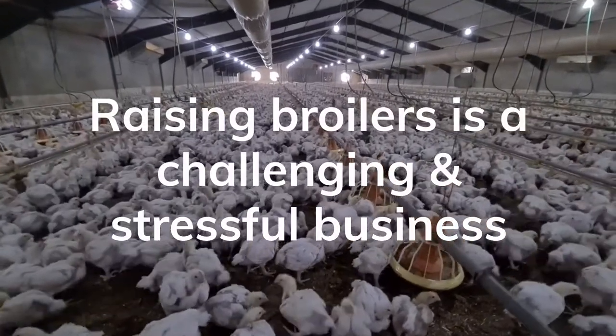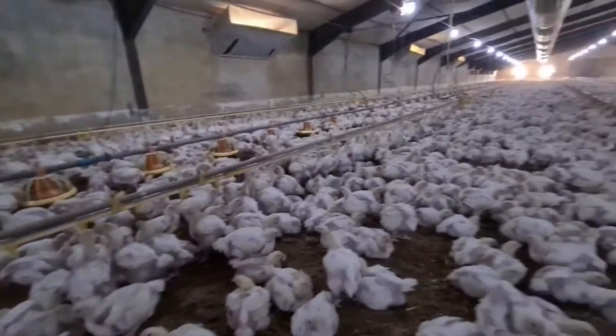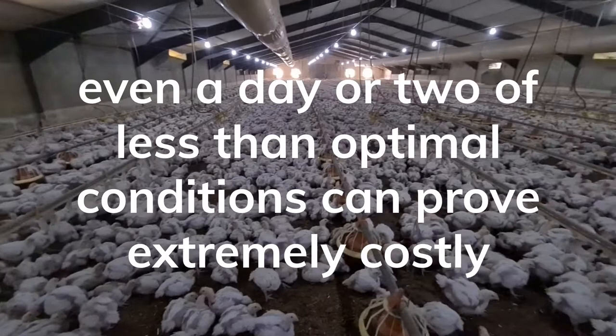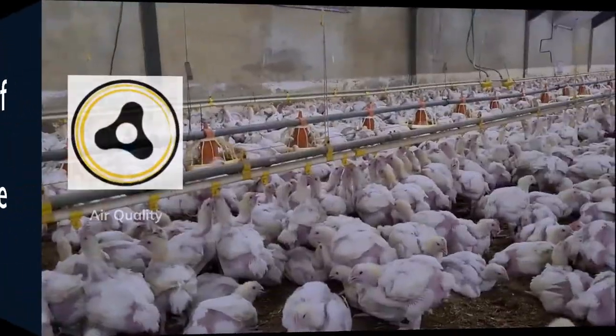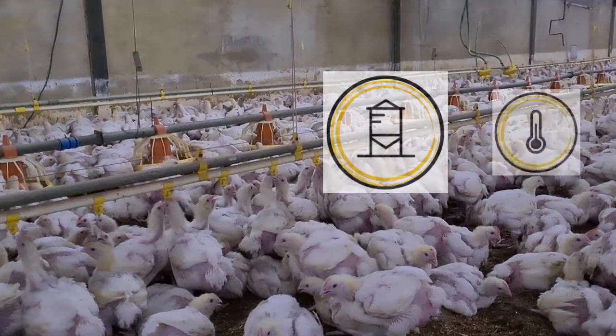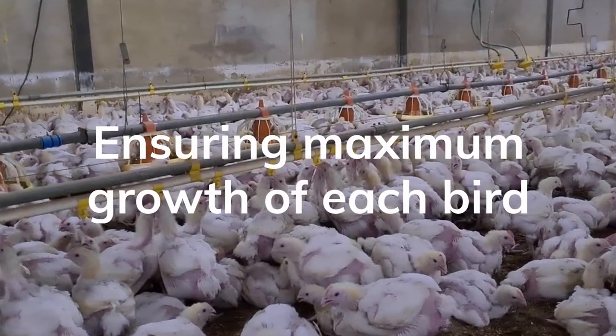Raising broilers is a challenging and stressful business. With a maturation period of just 32 days, even a day or two of less than optimal conditions can prove extremely costly. Air quality, water usage, food intake, and temperature control all play major factors in ensuring maximum growth of each bird.